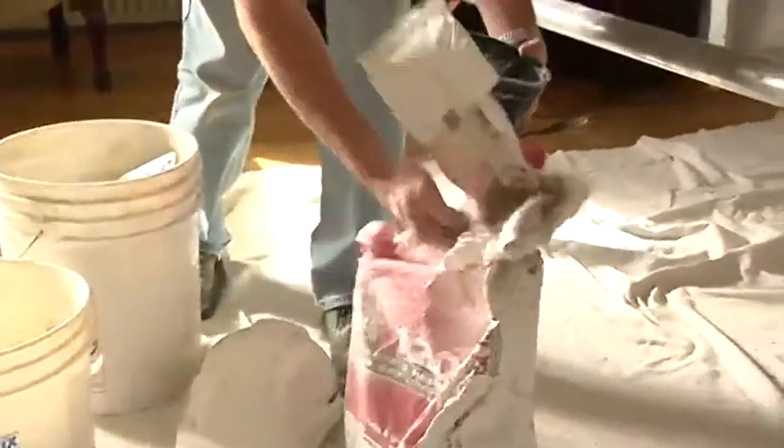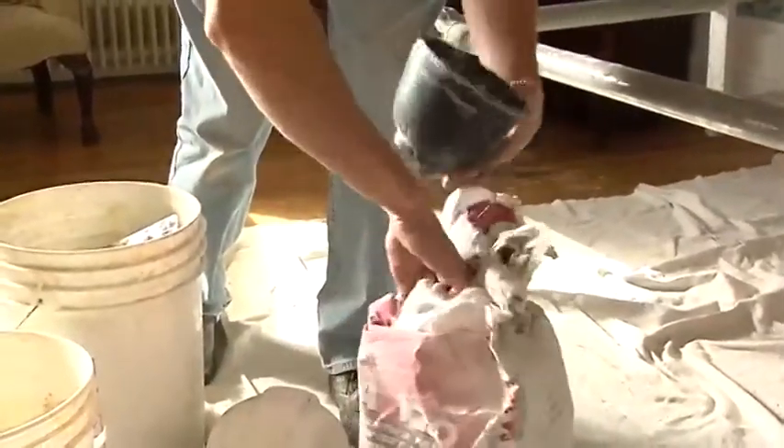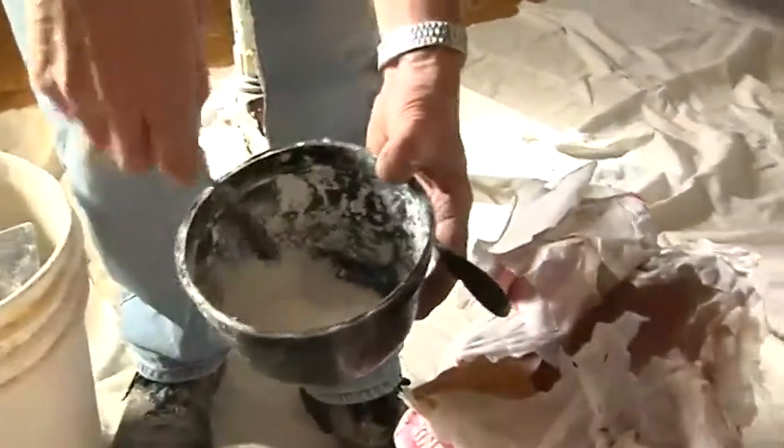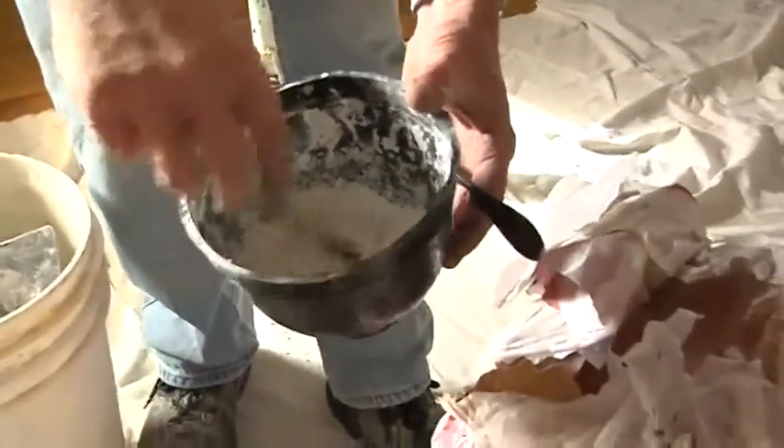I don't think a lot of the stuff that's being built today will be around in 200 years. Plaster is the most versatile material, I think. The Venetians used it so extensively in so many aspects of their buildings, which are again still standing today.